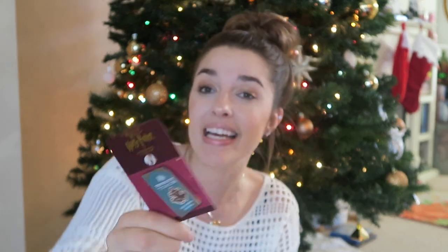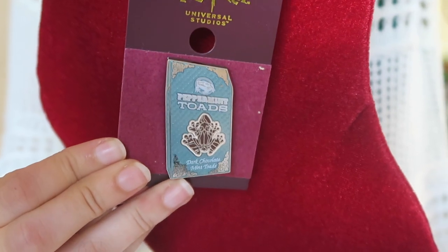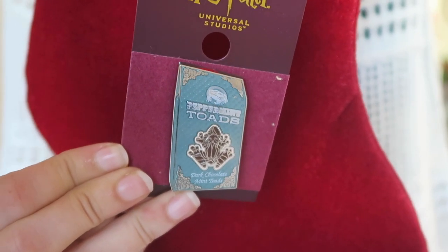The next pin is probably one of my favorites — I know I say this about all pins, but I'm a collector. Look at this cute Peppermint Toads pin. It is so adorable and it's one of my favorites. I love the color — it literally matches the Honeydukes candy box, which I thought was cute. The Peppermint Toads pin was $8.95.